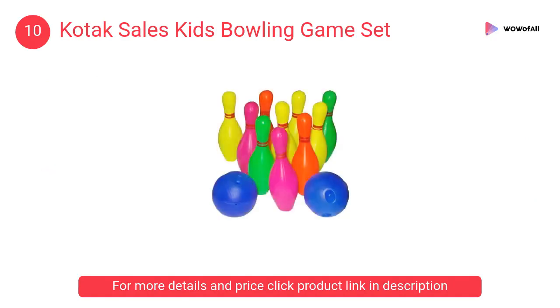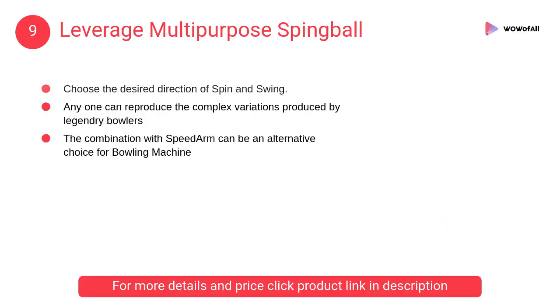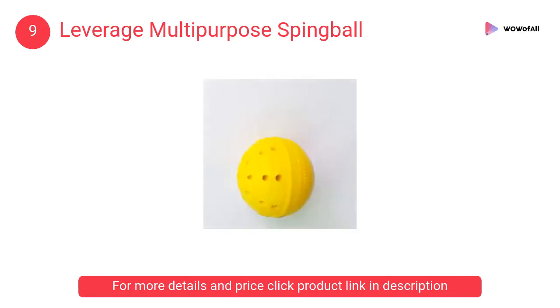It develops kids' skills. At number 9: Leverage Multi-purpose Spin Ball. It is an innovative cricket practice ball which, when thrown straight, will spin and swing on any surface. It is made to practice all types of swing and spin.